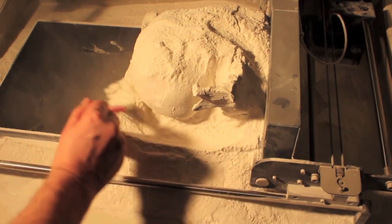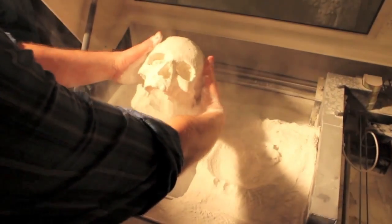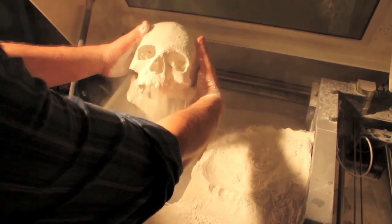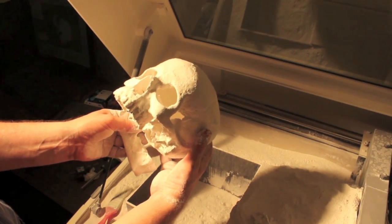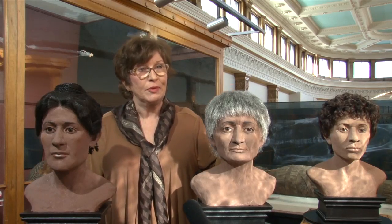I take this image file, load it into the 3D printer, and we print out that image. The image is printed out on basically a powder, one layer at a time, each layer being approximately the thickness of a piece of paper. To do a whole skull, it takes approximately six hours to print.